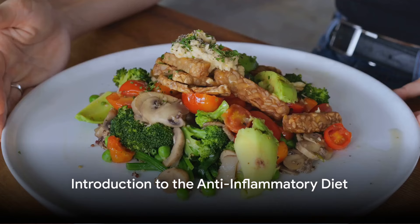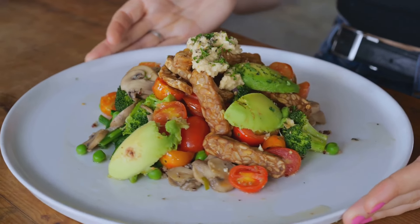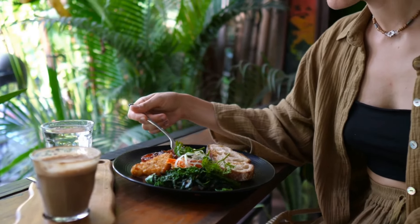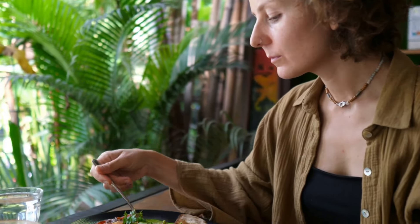Ever pondered about what's on your plate and how it affects your health? It's a question that holds significant importance in our lives, as our dietary choices play a huge role in determining our overall well-being. The term 'you are what you eat' has been around for ages, and while it may be a cliché, there's indeed a kernel of truth in it.